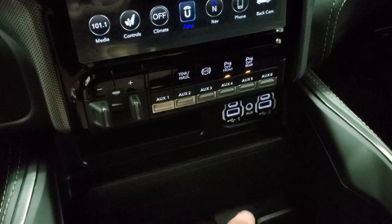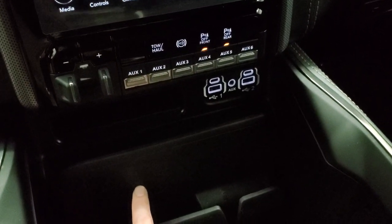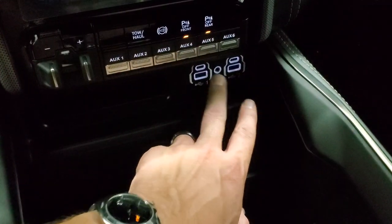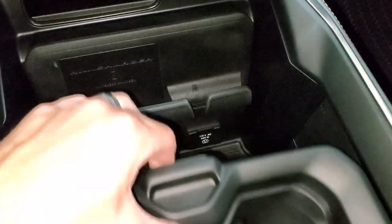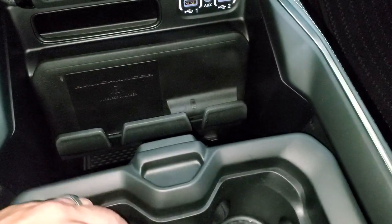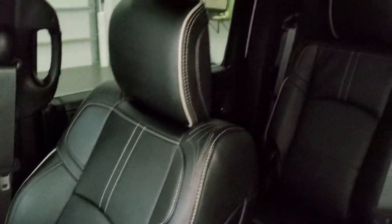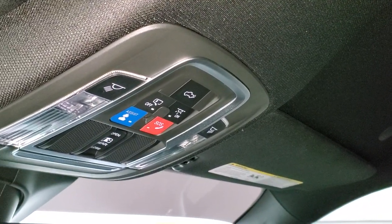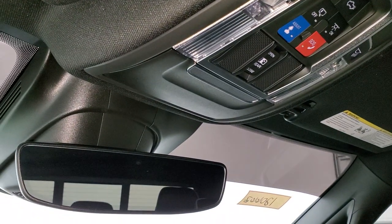Factory brake controller, six auxiliary upfit switches, tow-haul mode, factory exhaust brake, front and rear parking sensors you can turn off and on. You do get the RAM charger — a wireless cell phone charge pad — plus two USBs, two USB-Cs, and an AUX jack. You also get a 115-volt, 400-watt plug-in. Keyless entry with remote start, power drop-down tailgate button, and the keys say Limited on the back. Map lights, assist and SOS buttons, power sliding rear window buttons, HomeLink buttons for your garage door and security systems, and an auto-dimming mirror.